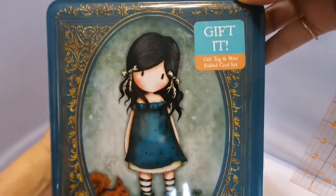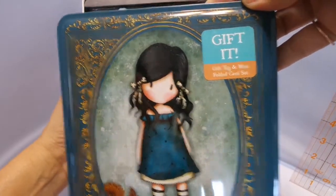I got one more tin to show you, and these are very limited as you know with everything at Art Attack. And I want to mention, I owe somebody a swirly butterfly — I can't for the life of me remember who I spoke to, so please let me know who I owe the swirly butterfly to. So these are a note card set — get it, gift it — a gift card tag and mini folded card set.